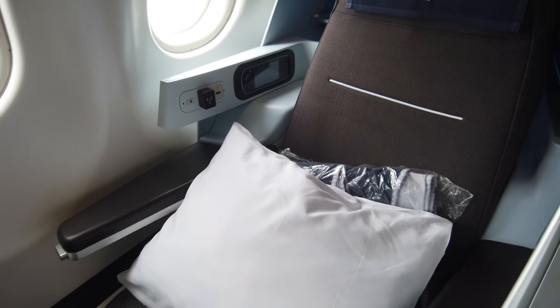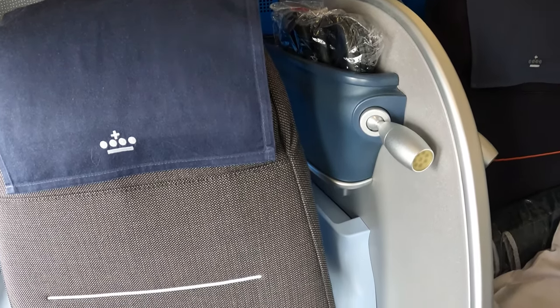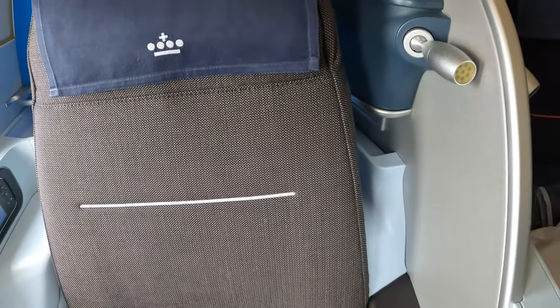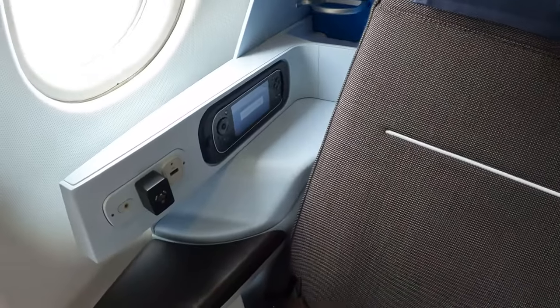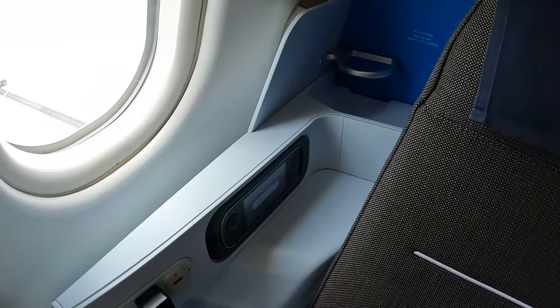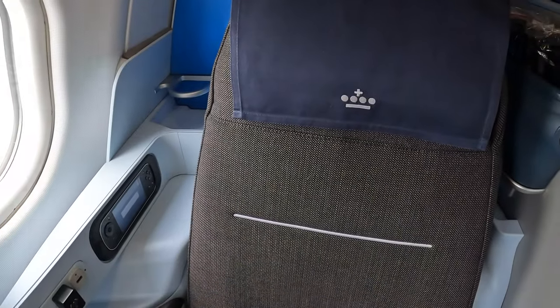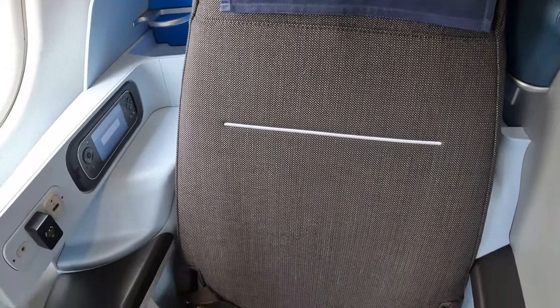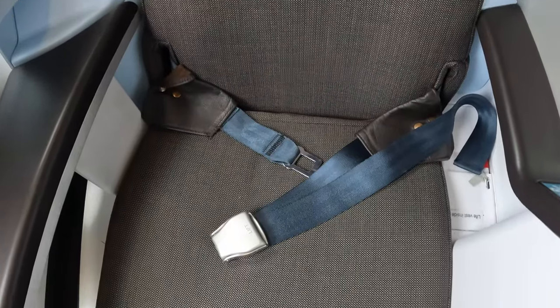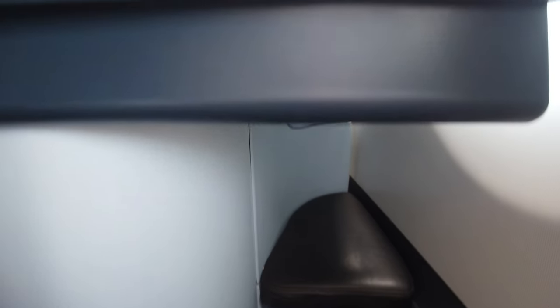On the seat is a lovely large pillow and a blanket, noise cancelling headphones and a reading light. On the other side was the TV remote, a socket for the KLM headphones, and one for your own if you prefer, along with a USB slot. You've got universal power in the centre console, and there's a little cubby for your feet.